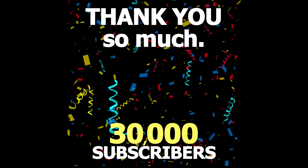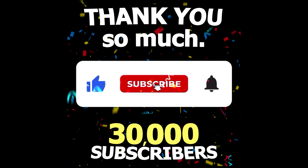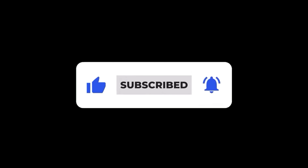Thank you so much for getting me to 30,000 subscribers here on my Clips channel. If you want to support, please press that subscribe button and let's get to 40,000 subscribers next. Thank you!